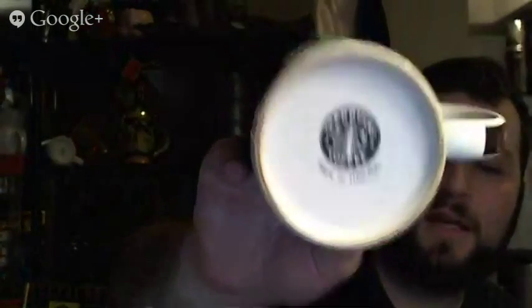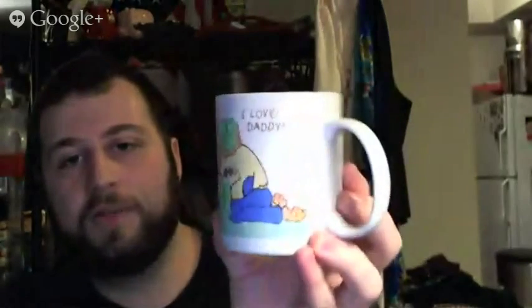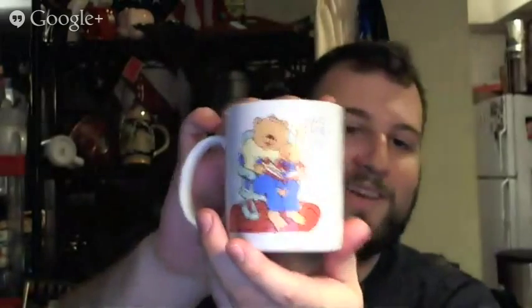Got this Starbucks mug as well — doesn't say a date on it, and I didn't think it was a Starbucks mug at first. Someone's really going to like it, or maybe I'll just add it to the collection. I also got this one — someone's just going to love it. It says 'I Love Daddy' and 'Daddy Loves Me.' Someone's going to love this one.